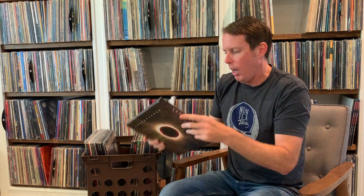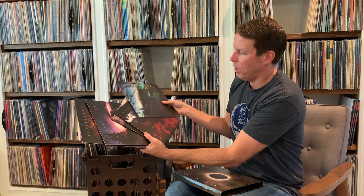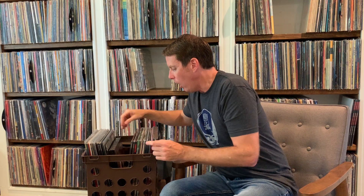The 10-inch singles box set. This has got Spoonman, Day I Tried to Live, Black Hole Sun, My Wave, and Fell on Black Days. You've got mini artwork of all the CD singles from back in the day, and these are all 10-inch singles with reimagined artwork. This was a Record Store Day exclusive in 2014 — same year as the initial Superunknown repress. It's got acoustic versions, live remixes, all kinds of cool stuff. They took the CD singles, which were really popular in Europe, and this is the first time and probably the only place you can get them all in one box set on 10-inch vinyl.